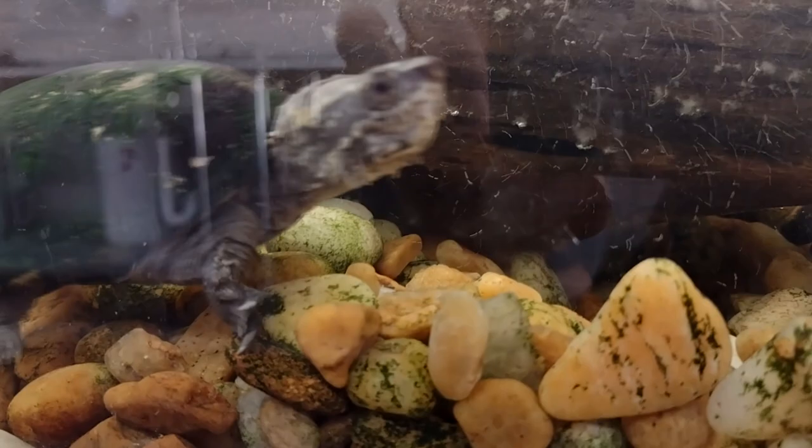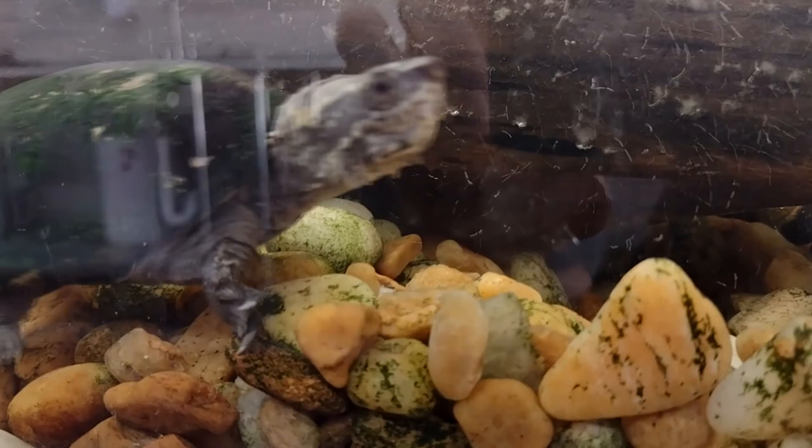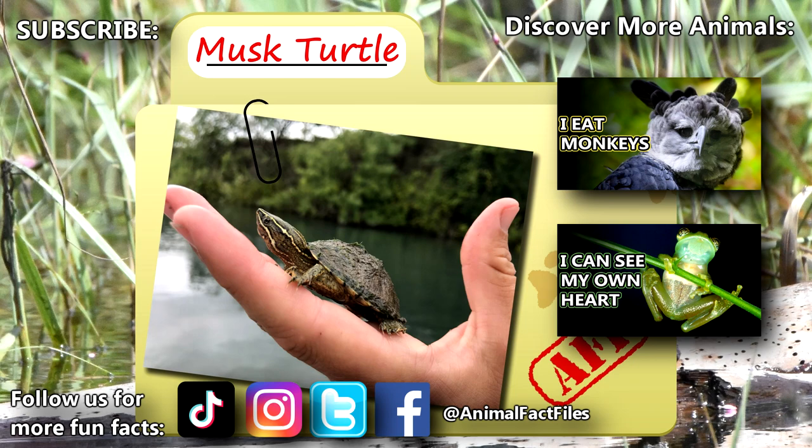It's estimated that musk turtles can live at least 20 years in the wild. For more facts on musk turtles, check out the links below. Give a thumbs up if you learned something new today.